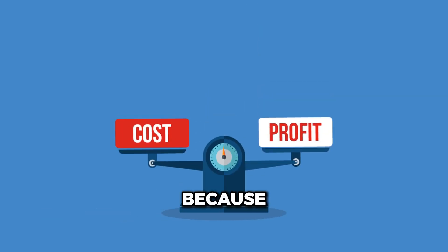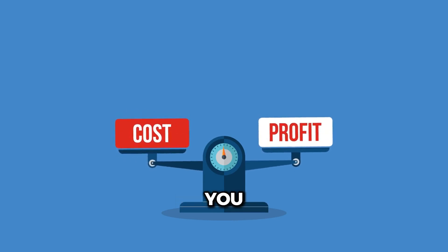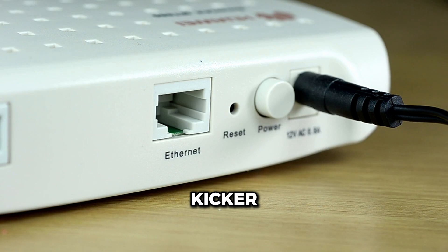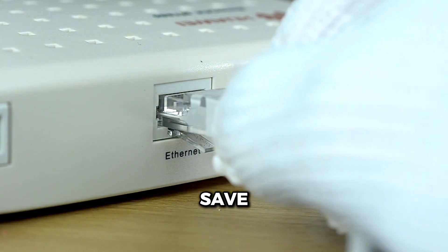Affordability — because it's open-source, you're not paying extra for flashy branding or features you don't need. And here's the kicker: FreeMesh is compatible with a wide range of routers, meaning you can reuse your old hardware and save even more.